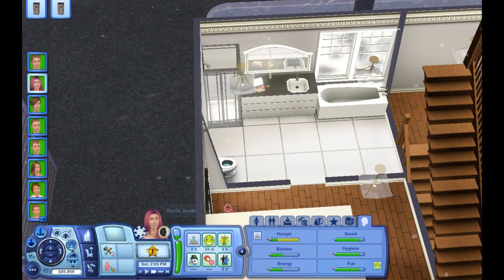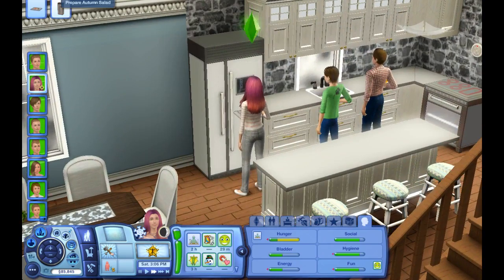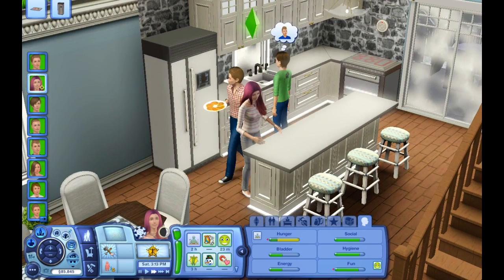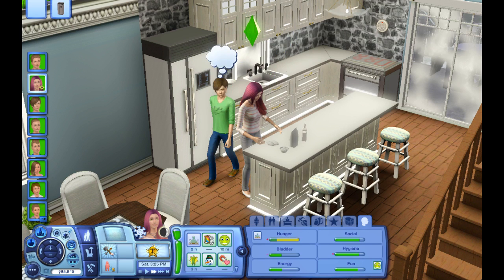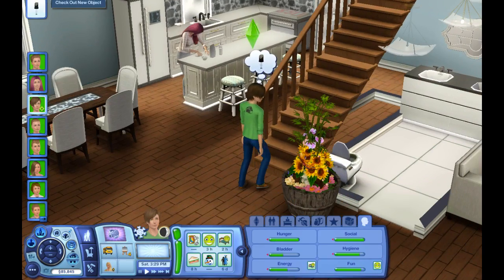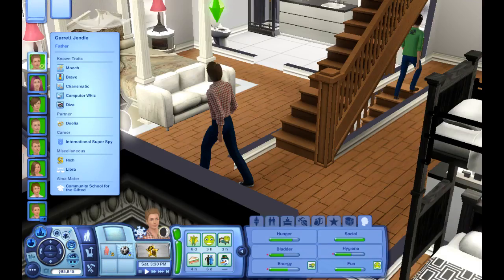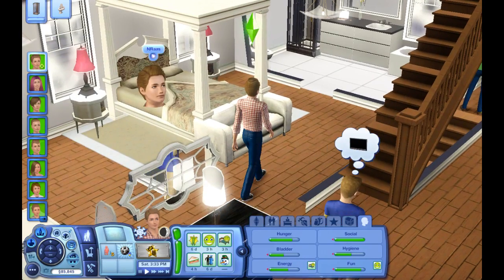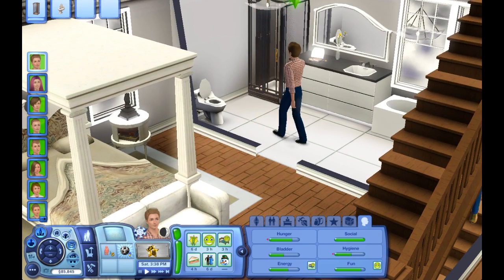Alright, so Delia is going to be doing some cooking. She's making dim sum and then she's going to make some autumn salad. I'm hoping Delia finds out she's pregnant in this part — that would be awesome. We're going to let Garrett clean up a little bit since Elijah can't get in here to clean.